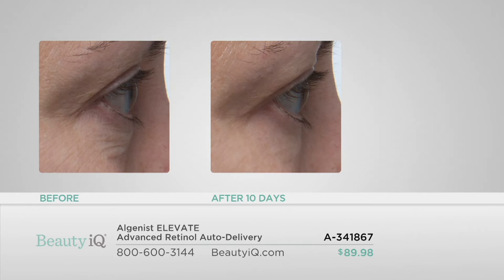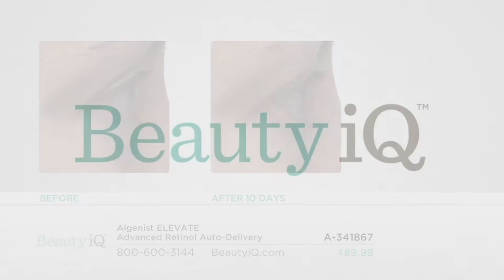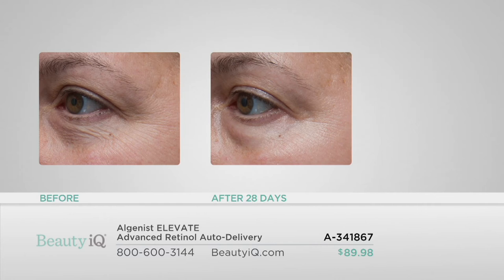Usually the conversation about retinol is results after a month or maybe after two weeks. But when you pair it with alguronic acid, we are looking at off-the-charts results. That can't be the same person, Tammy! I know, it's so exciting. How do you say no after seeing this photo? These literally blew me away.